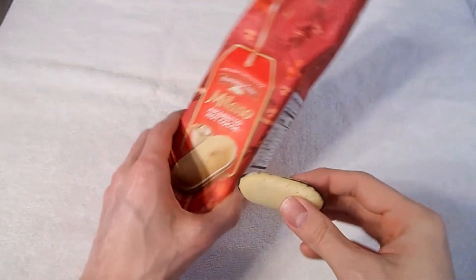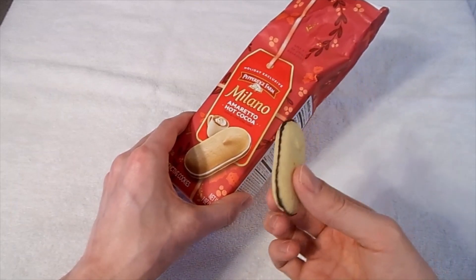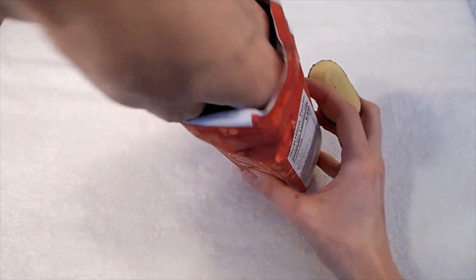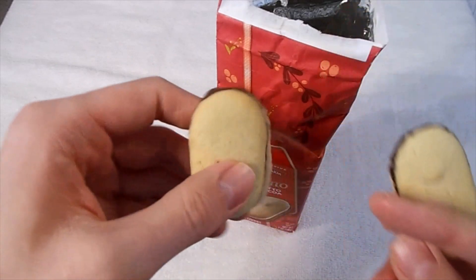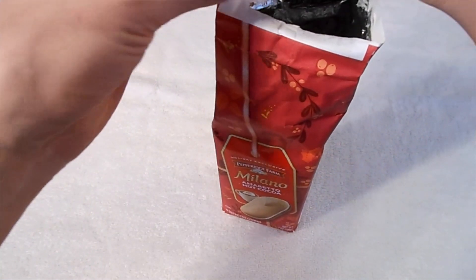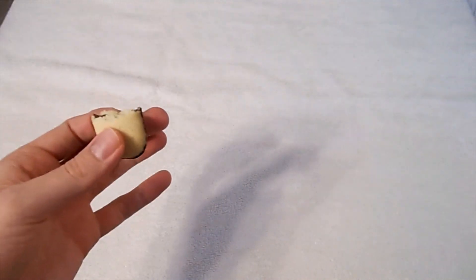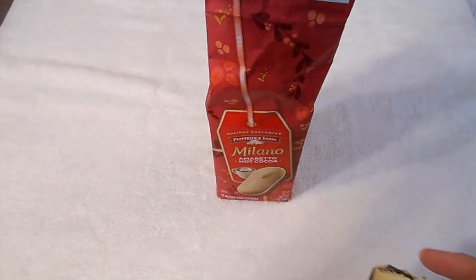Obviously very different than the picture on the package where you can actually see both layers. On these cookies you can only see one layer — you only see chocolate. These almost look like they're just plain Milano cookies. There's one that's off-center where you can kind of see a little more, but the tiny layer of white is very hidden. Otherwise you can barely tell. I can smell the cocoa but I don't know if I can get the amaretto. But whatever, let's go ahead and try them.